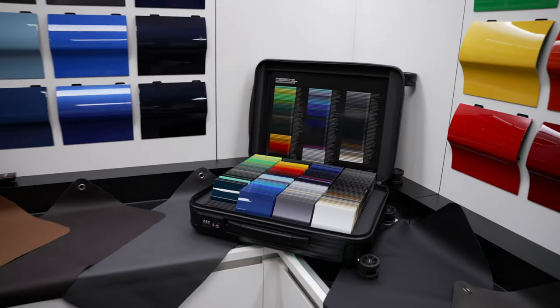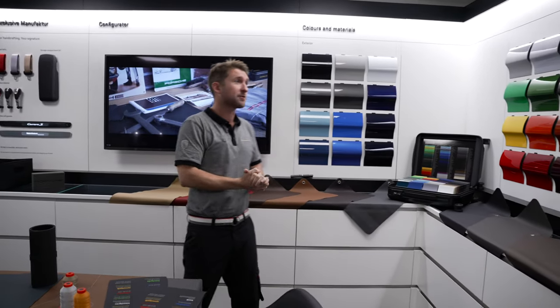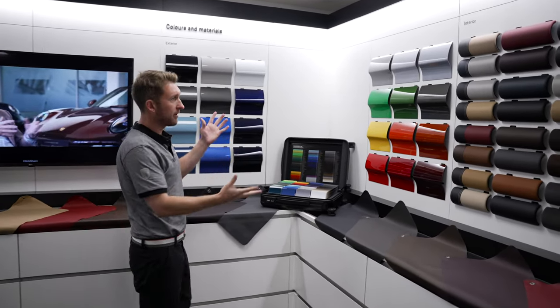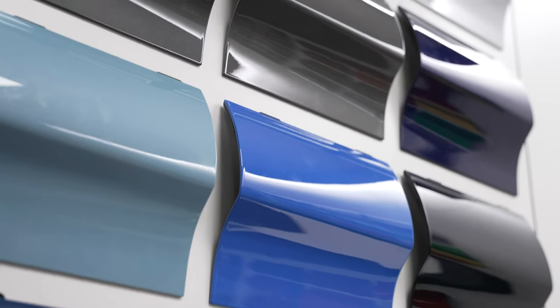When choosing the exterior colour of your car, this is so important to many people. It's what you see every day and it's what really brings your emotions to the car. As part of our colour range, we offer a set of standard colours, metallic colours, and then special colours.